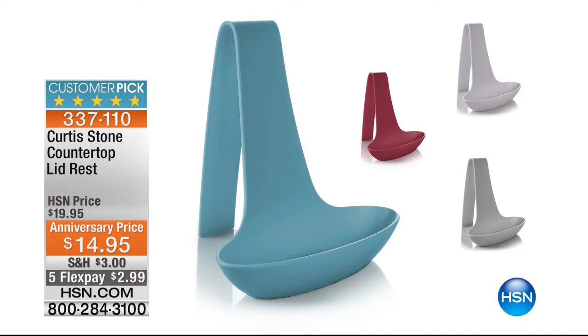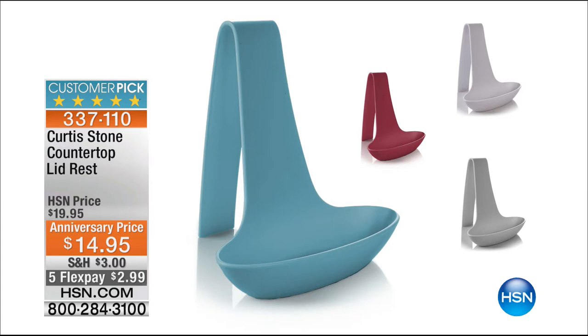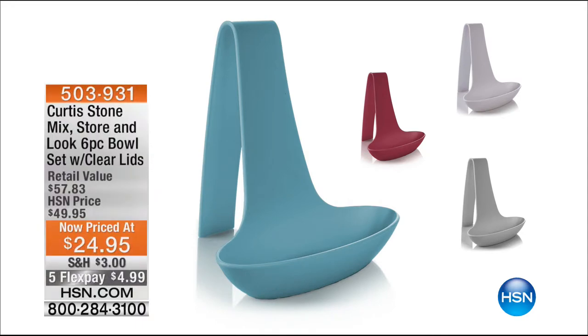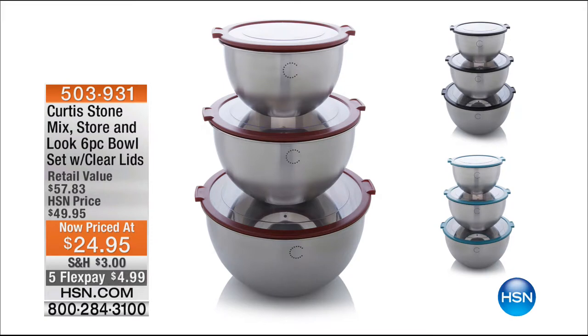When I bought mine it was more money than that. I actually own two of these. A $2.99 flex pay? Are you kidding me? All right, and the bowls — I have to buy these bowls. Just like Curtis has cook-and-look lids, these are kind of like cook-and-look and seal lids in a way. They're brilliant, so unbelievable.